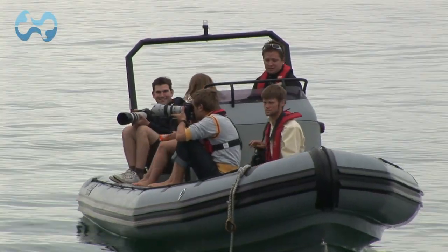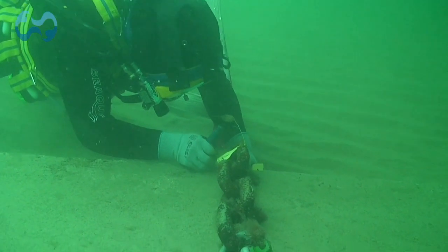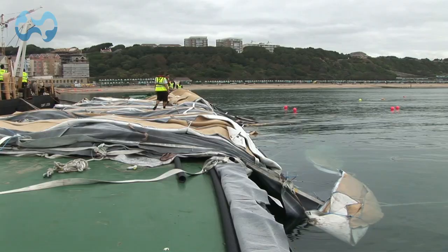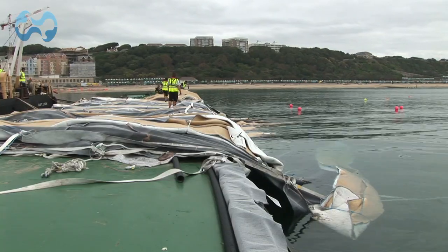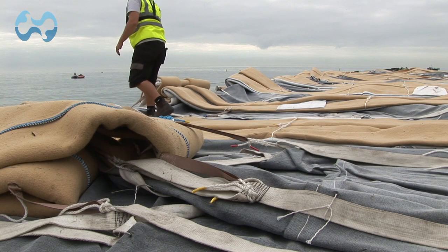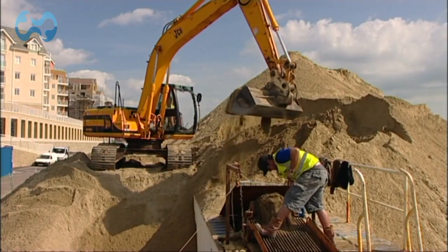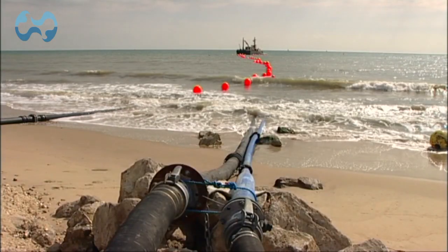Watched by national TV crews and journalists from all over the country, divers went down and carefully attached one end of the first reef section to anchor blocks. A barge was then slowly pulled out and the section sank onto the seabed. The construction team then pumped each bag full of sand that had been specially harvested on Boscombe Beach. The largest bags were 70 metres long, 2 metres high and 6 metres wide.